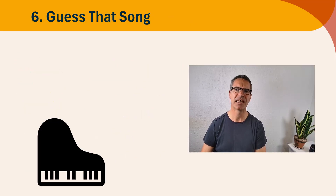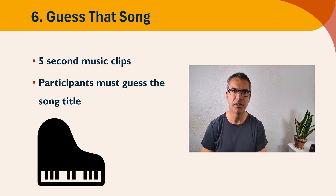Activity number six: guess that song. You're going to compile a bunch of music clips that are five seconds long. I would suggest having maybe 15 clips, and participants must guess the song title. Play all of the songs once, then a second time, or even a third time, to help them get the titles — they'll write the songs down, and at the end you tell them the correct titles. Alternatively, you could play one song at a time and the person who correctly guesses it by sending the name through the chat gets a point.